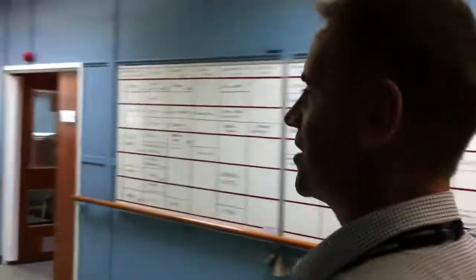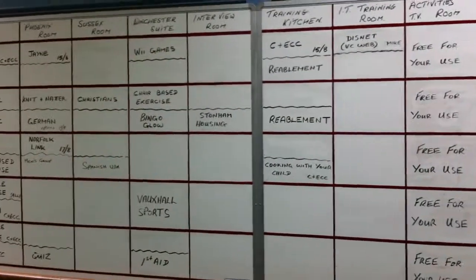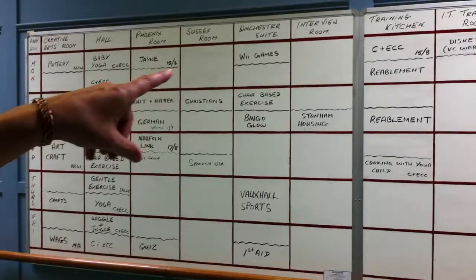This is our board of stuff that's going on. It shows all our rooms that are available and the bookings during the course of the week.